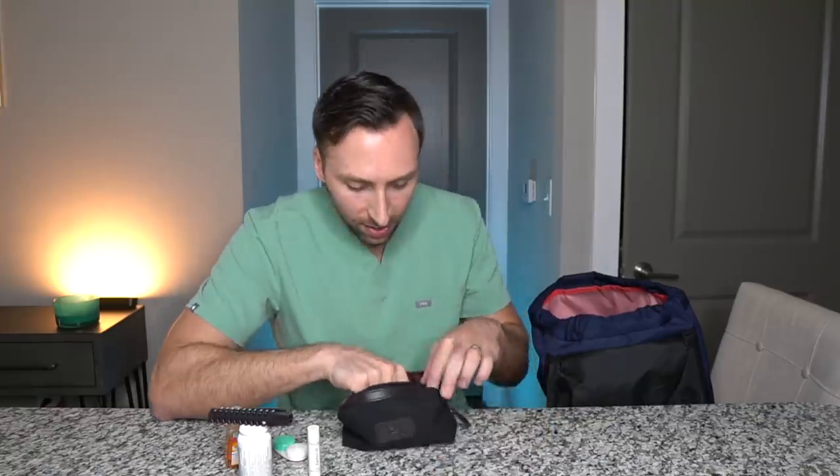Inside the dopp kit: I always have ibuprofen on me at all times because you never know when you're going to get a headache and if you don't have it you'll be miserable. I also have a travel brush — I literally never use it, I think I just have a fear of my hair being messed up. Chapstick is a must. I have a contact case with contact solution because if something goes wrong with your contacts you need to be able to switch over to glasses. And in the side pocket I always have a few floss picks because I'm super paranoid about having stuff in my teeth.